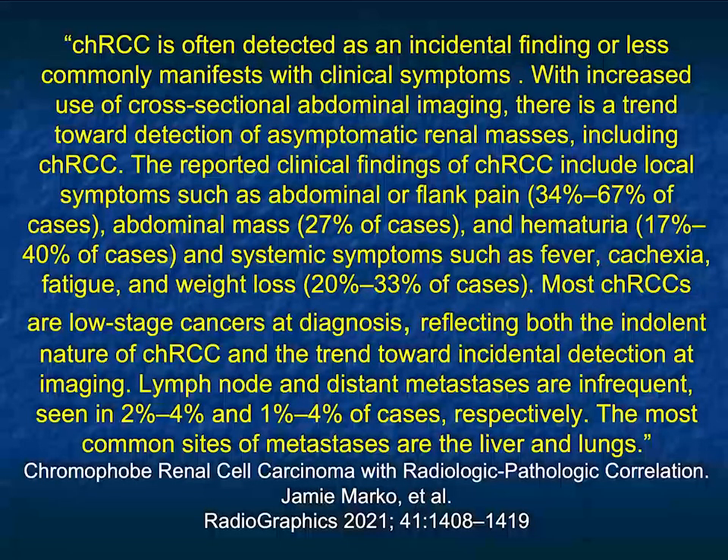Chromophobe is often detected as an incidental finding, and less commonly manifests with clinical symptoms. When symptoms do occur, they include abdominal or flank pain, a palpable mass, hematuria, and systemic symptoms such as fever, cachexia, fatigue, and weight loss. Most chromophobe tumors are low-stage at diagnosis, reflecting their indolent nature and early detection. Lymph node and distant metastases are infrequent — in the low single digits — and when metastases do occur, they're to liver and lung. If you can resect the tumor, the patient should do very well.